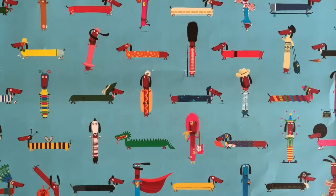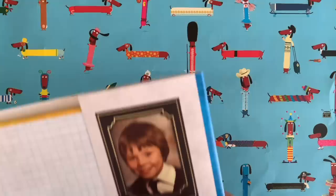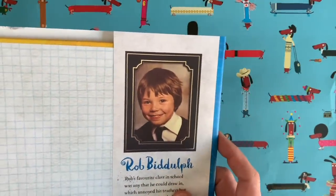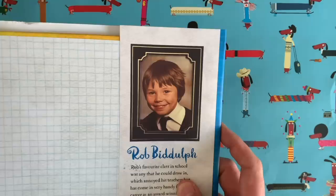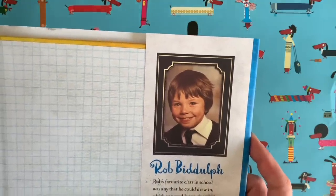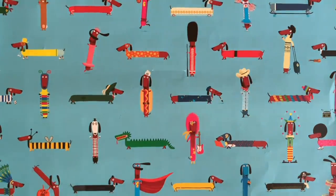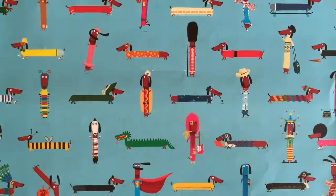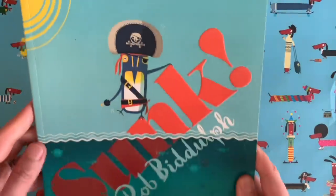Hello everyone, it's me Rob Biddulph. I am a children's author and illustrator. Do you want to see a picture of me when I was a little boy? I thought it'd be a good idea to put a picture of me as a little boy in this book because it's about a class full of school children. You might know me from books like this one, it's called Wide Awake. It's part of my Dinosaur Juniors series, or maybe you've even seen this one about pirate penguins called Sunk.